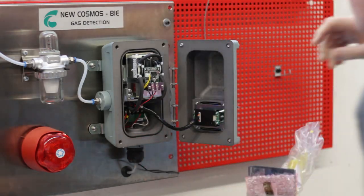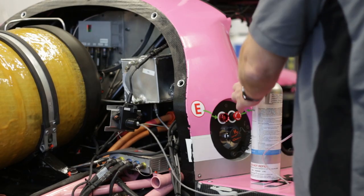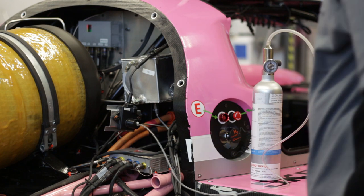Today we are here to calibrate sensors. It's important to calibrate sensors on a frequent basis. We do this with a safe concentration of calibration gas, which is normally 50% of the full range of the sensor.